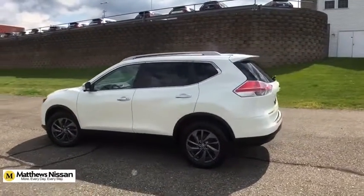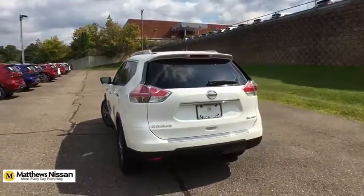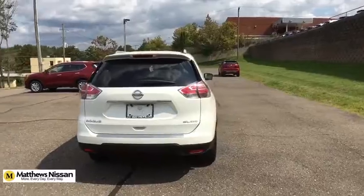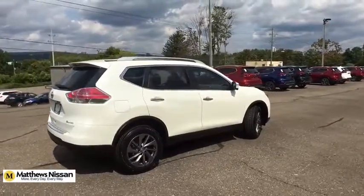This vehicle has less than 30,000 miles. Here are some of this vehicle's great options: LED headlights, HomeLink garage door opener, compass, retractable cargo cover, splash guards.